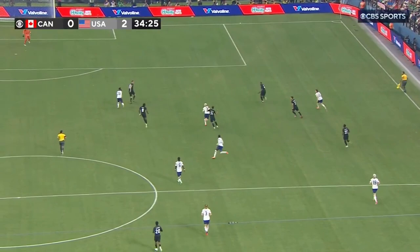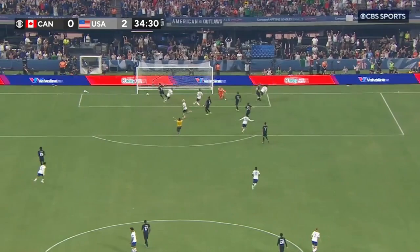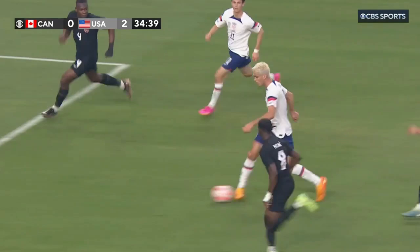So much hype surrounding his decision to play for the United States men's national team, and it's for these kinds of moments. It's the running off the back shoulder. Give a lot of credit to Gio Reyna — with this kind of space, an attacking player sometimes takes that strike on, but he was patient. He sees the run, and then it's the timing of the pass, the weight of the pass, and then the strength from Balligan to hold off Kennedy.